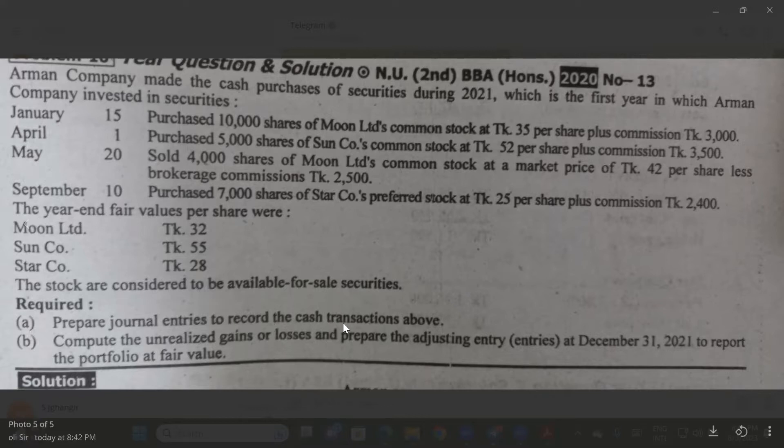Two entries to record the cash transaction. Purchase 10,000 shares of Moon Limited common stock.